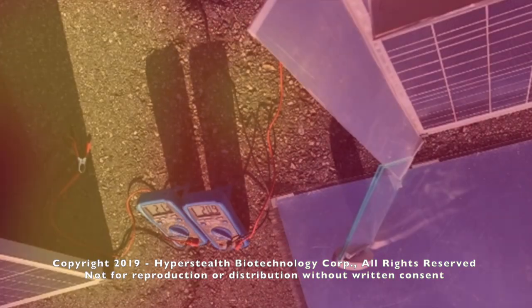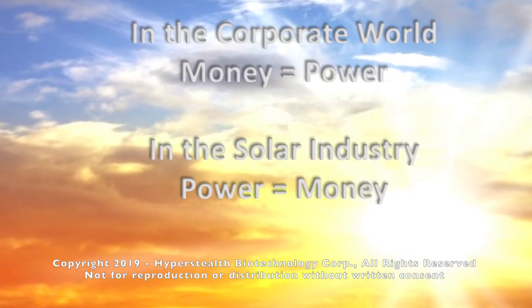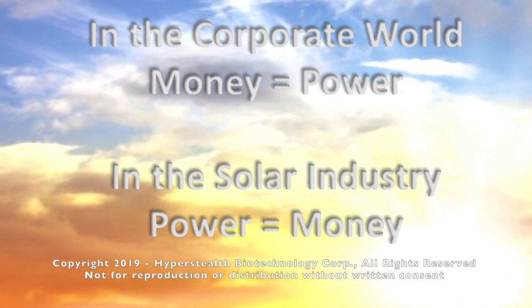The boost from just these three slats allowed the panel to equal the maximum output under perfect conditions. In a place like Vancouver, where solar radiation is half or less than half of the maximum for most of the year, this technology could change everything for the solar industry.